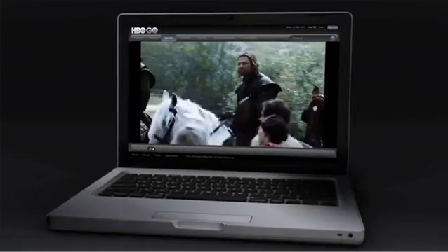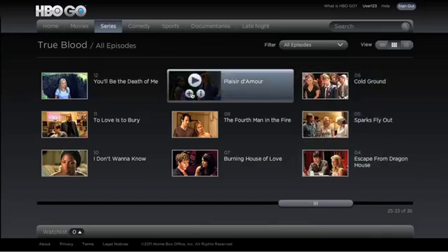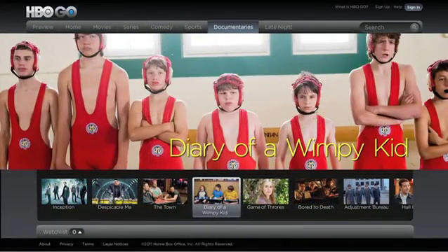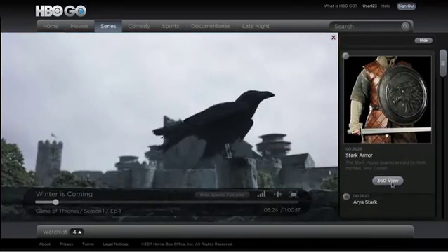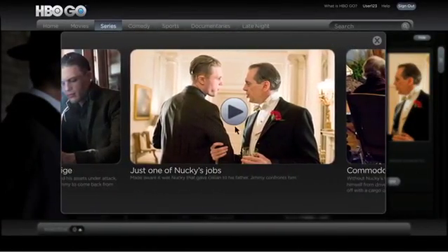Now you've got the entire HBO universe at your fingertips — every episode of every season of your favorite HBO shows. And that's just the start. Comedy specials, sports, miniseries, and more. Over 1,400 shows and hit movies in all. And then there are the bonus features, including interactive viewing experiences for Game of Thrones and Boardwalk Empire, with exclusive content as you watch online.